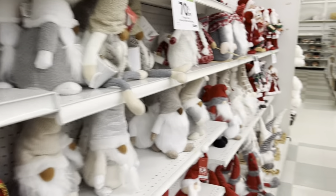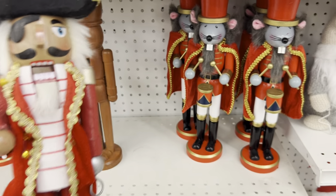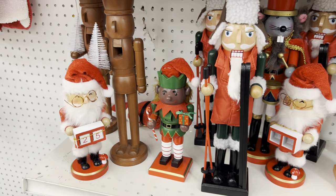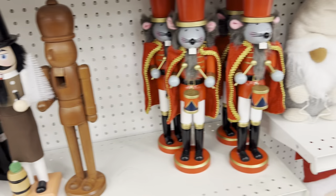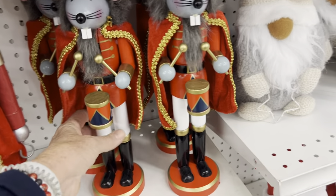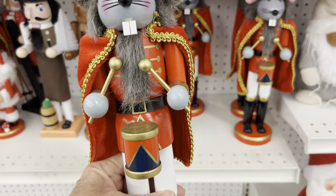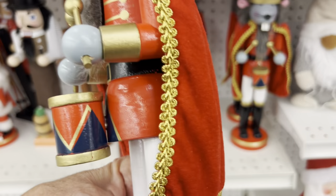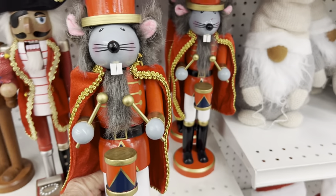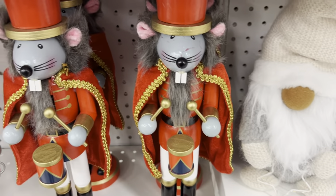Let's check the other rows. Back to Mr. Nutcracker. I don't know if this is too funky, and this one is classic. I don't know what kind of connection a mouse drumming soldier would have, but they are done quite nicely.